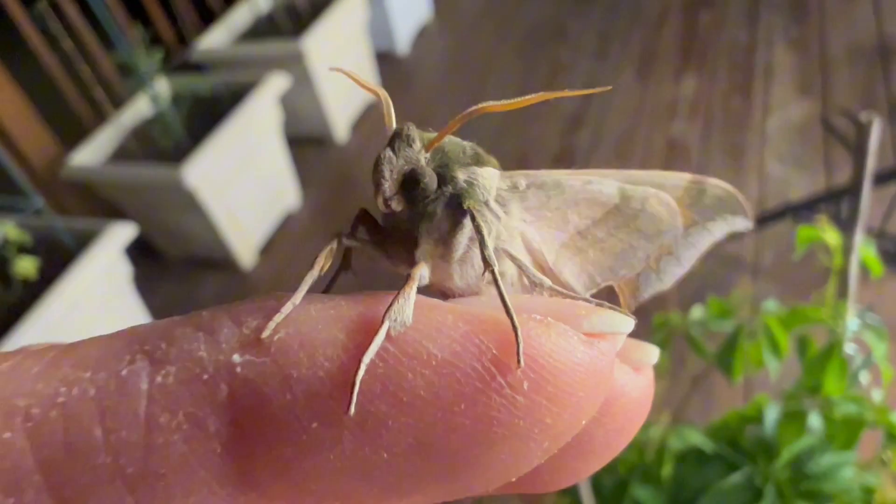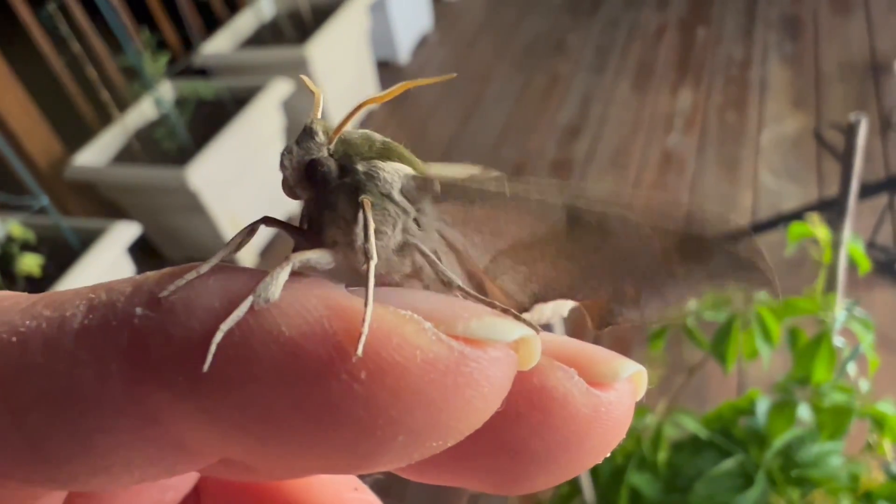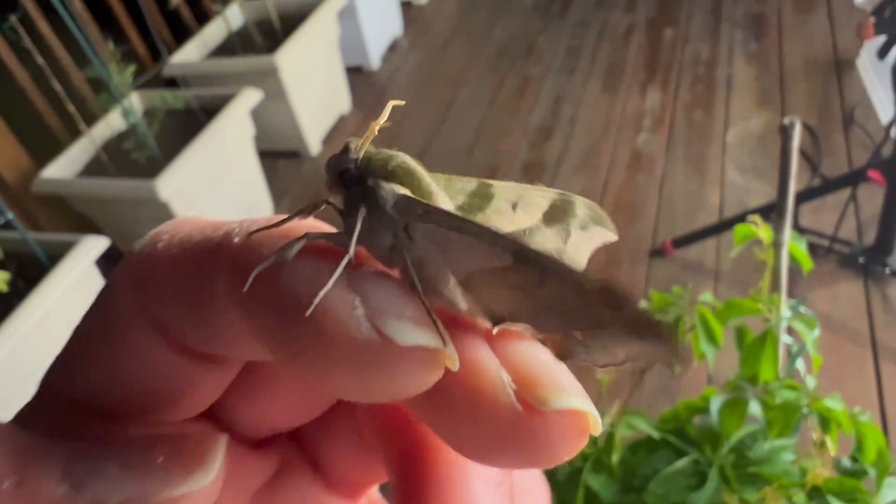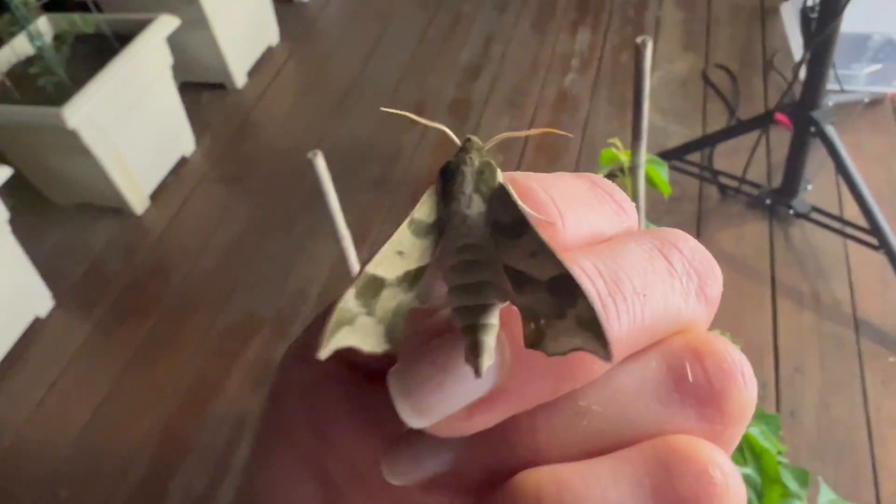Most moths will vibrate their wings, like you see here, to keep up the temperature necessary for flight. This shivering will warm up the flight muscles and allow them to take off on a moment's notice, even on cooler nights.